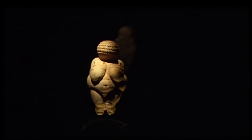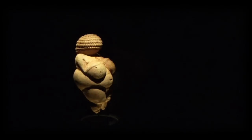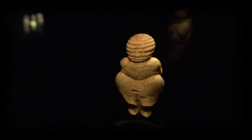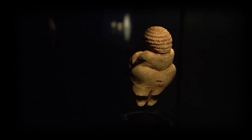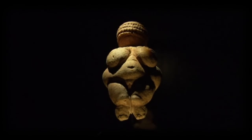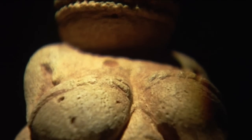This is the first undisputed masterpiece of world sculpture. She was made about 25,000 years ago, and they found her in 1908 near the village of Willendorf in Austria, and quickly started calling her the Venus of Willendorf. A cuddly beauty from the dawn of prehistory.